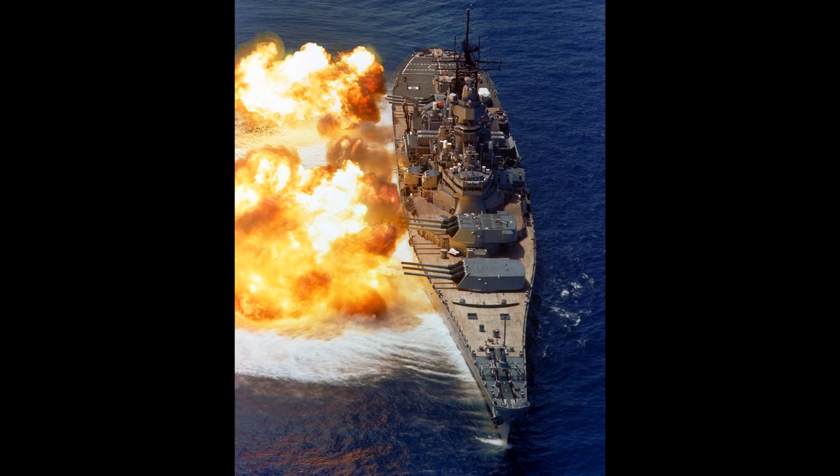Nor indeed is there any trough on the starboard side indicating 50,000 tons of ship very suddenly left the area, apart from in some overhead shots where you can see the dip in water caused by the gun firing itself. You can tell that dip is clearly from the gunfire, not from the ship moving, due to the fact that such a void is absent wherever the guns aren't firing on the ship, depending on exactly which photo you're looking at.